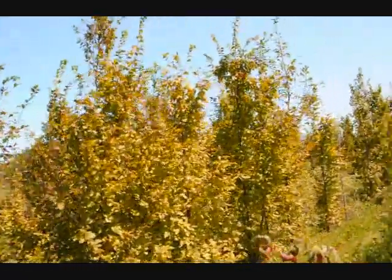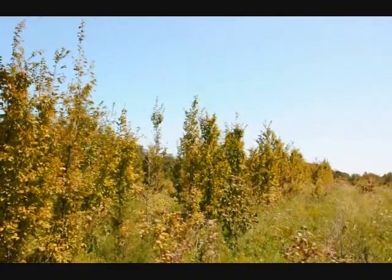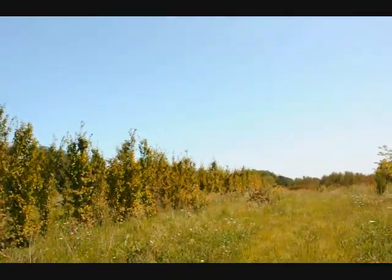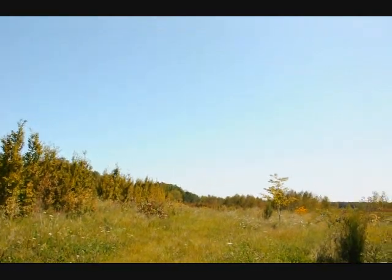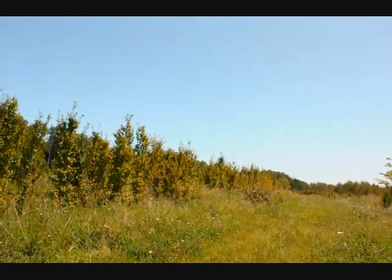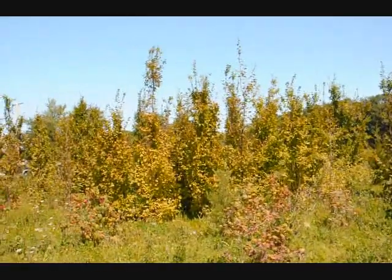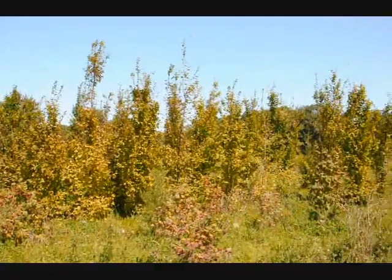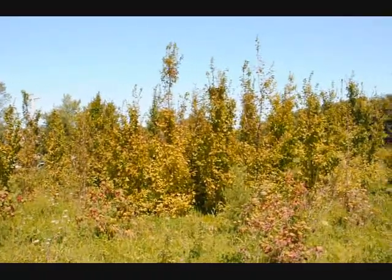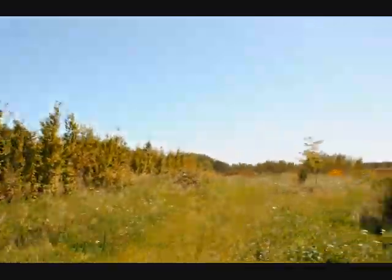We grow quite a few of these. This one block here has about a thousand of them in it — you can see it's quite a big block. It goes all the way down to the wood line. We're on Route 313 in Fountainville. We have thousands of trees, plants, and shrubs here. We can let you come out and tag, or we can dig for you for custom orders. These trees range from one inch to two and a half inch caliper.